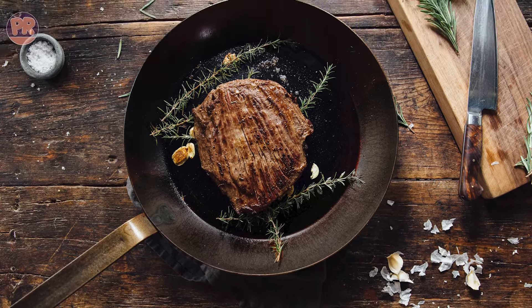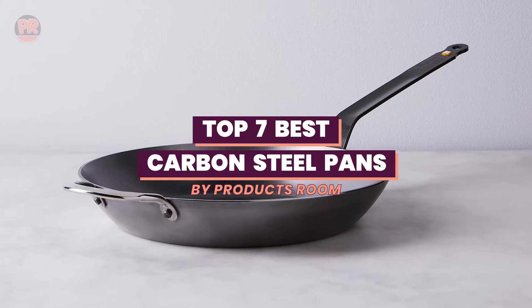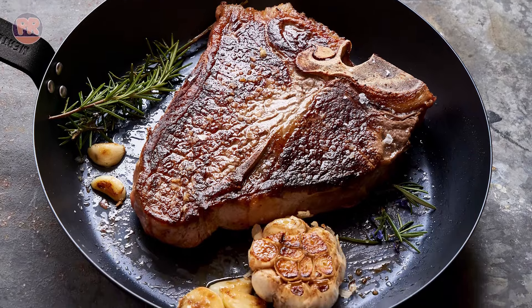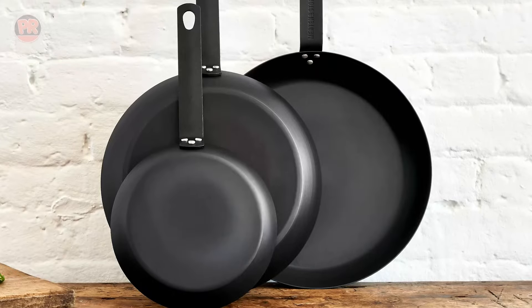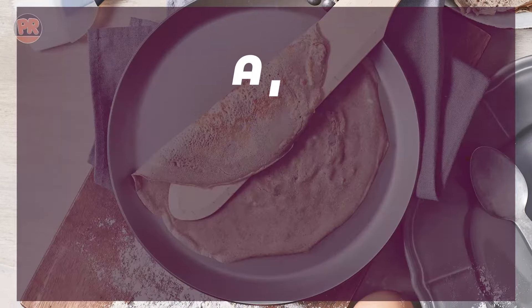What's up guys, welcome to Products Room. In this video, we're diving into the world of carbon steel pans, where versatility meets durability. Whether you're searing, sauteing, or stir-frying, these pans offer versatility and performance that other cookware simply can't match. So be sure to stay till the end so you don't miss anything.